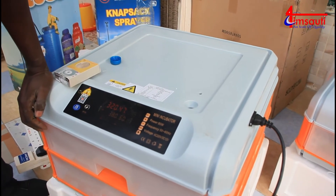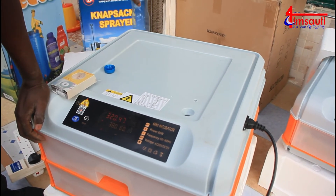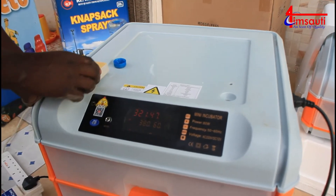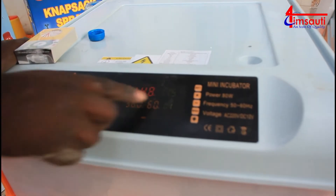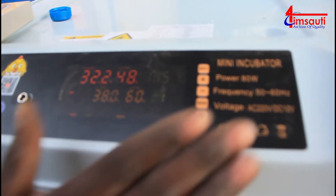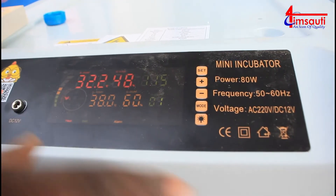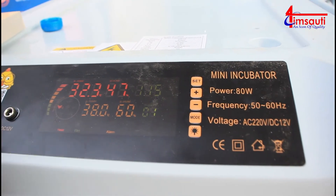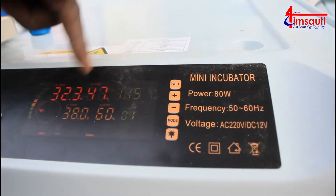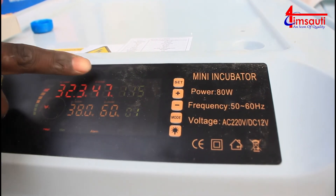Remember it uses both DC power and AC power - that is battery power and normal electricity power. So you can be sure that it will not be a big challenge; you are not likely to face losses in case of power outage. We began from 30-something in humidity and now we are at about 48, and within the next few minutes everything will be at point.